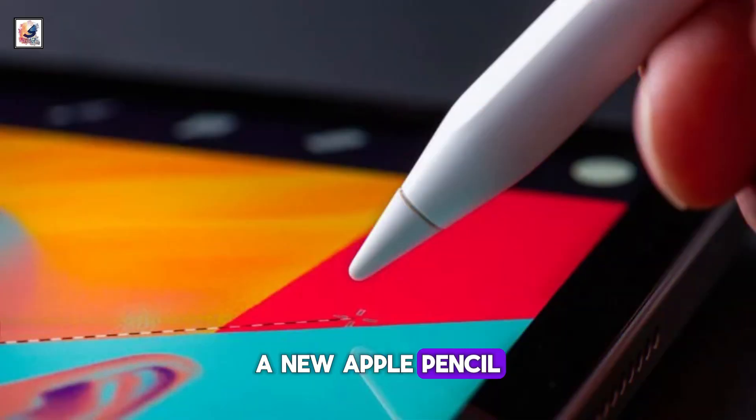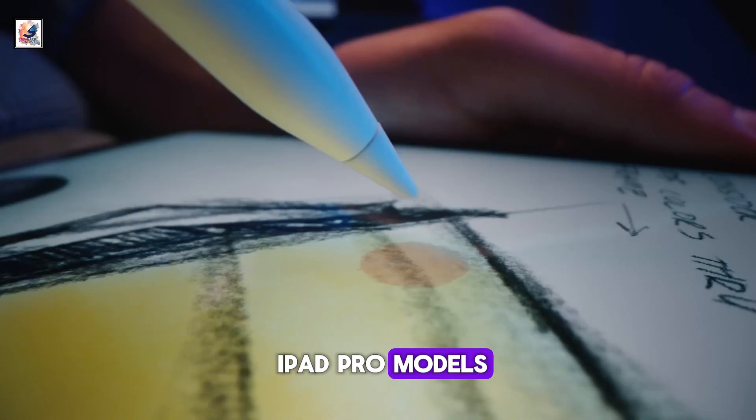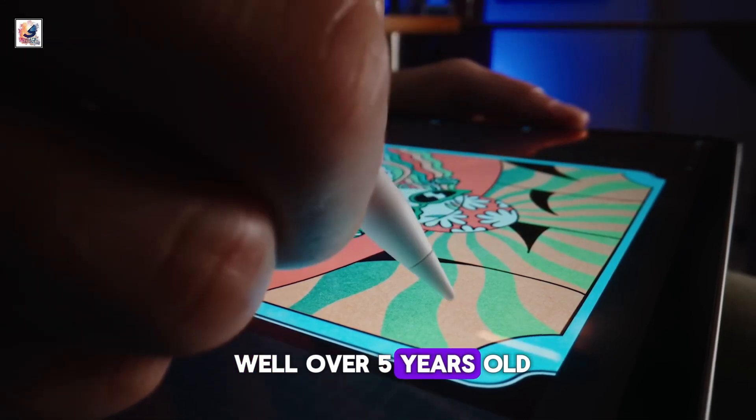A new Apple Pencil is now actively rumored to arrive alongside the next-generation iPad Pro models. The current second-generation Apple Pencil is now well over five years old.